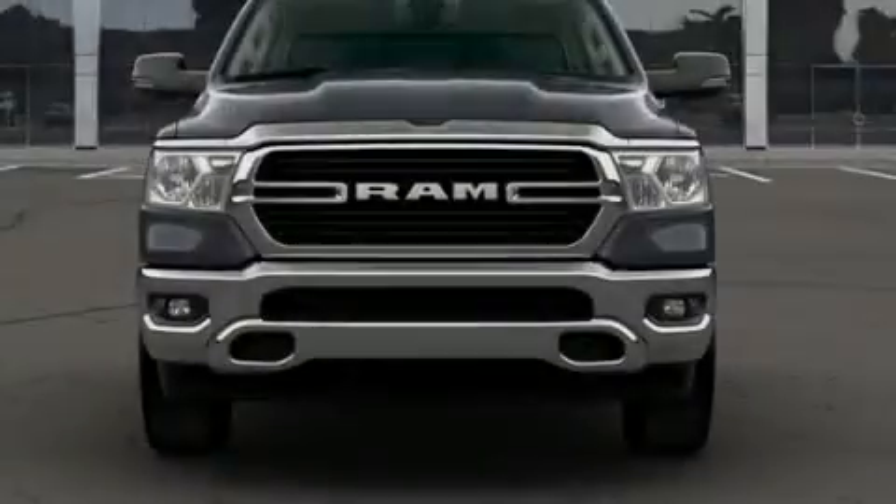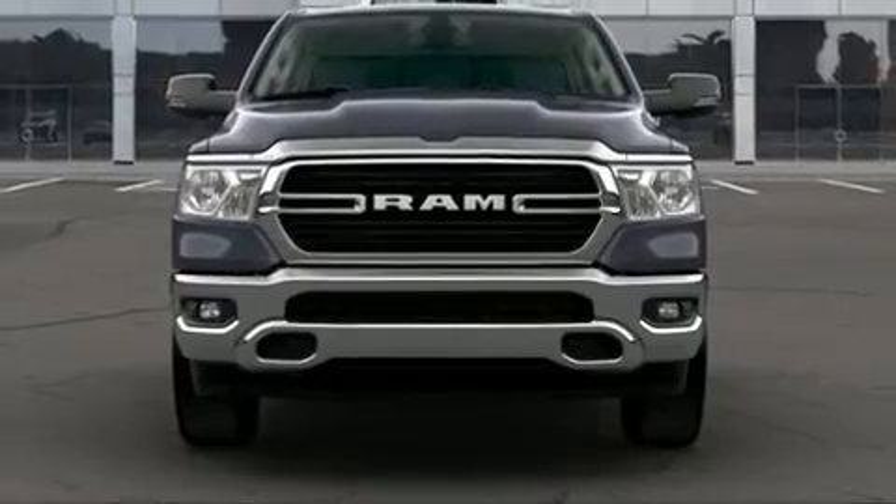Introducing the 2020 RAM 1500. It's equipped with tons of terrific amenities, but it won't break your budget.